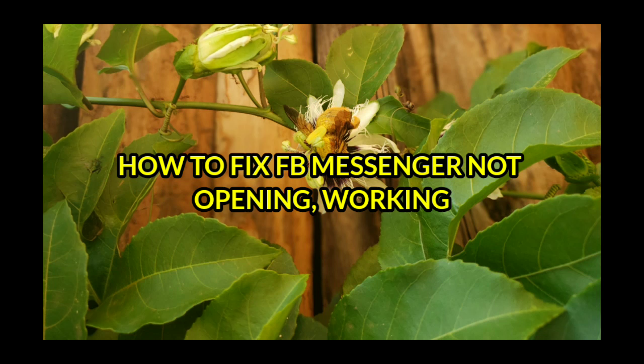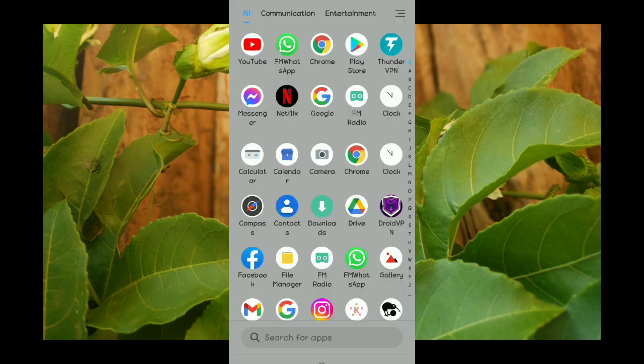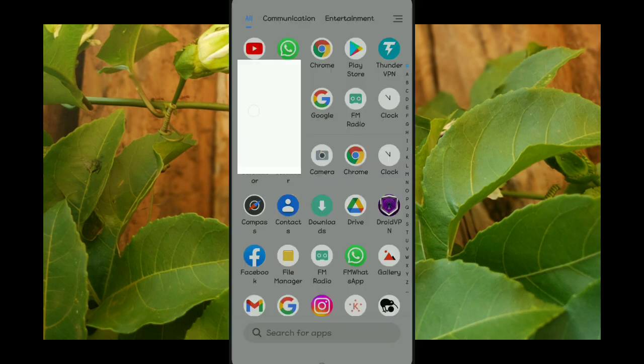In this video, I'm going to show you how to fix Facebook Messenger not opening or not working. If your Facebook Messenger is not opening or not working, just watch this video until the end — this is the right video for you.